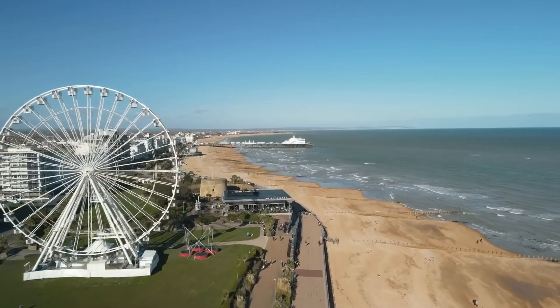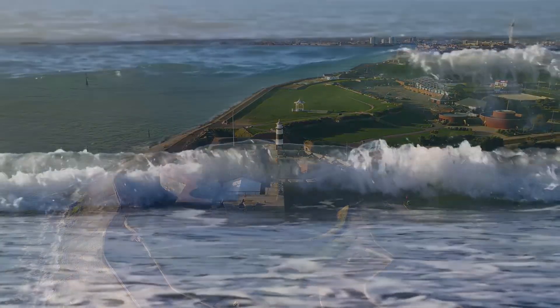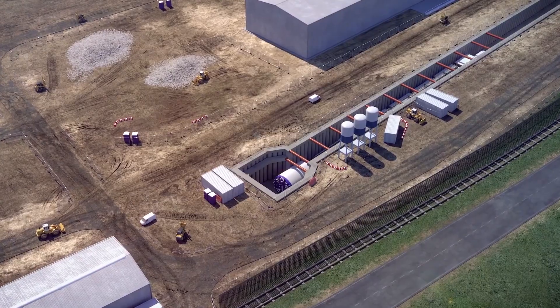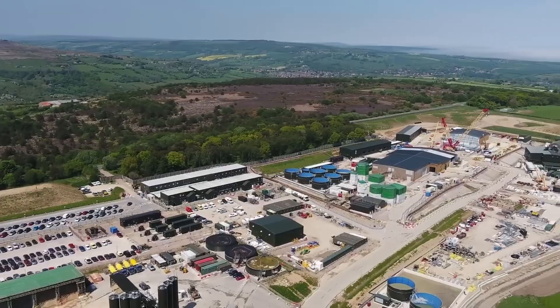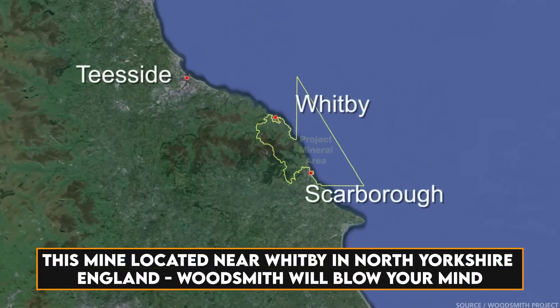Hello and welcome to our channel! Today, we've got an absolutely fascinating topic to delve into. Brace yourselves, because we're diving into the remarkable world of engineering with a spotlight on the biggest tidal power project underway in Britain. This mine, located near Whitby in North Yorkshire, England — Woodsmith — will blow your mind.